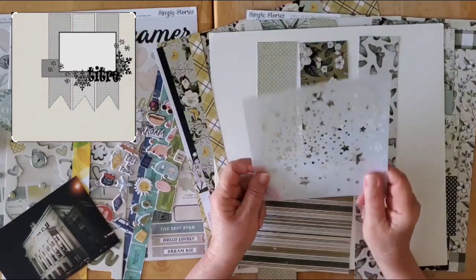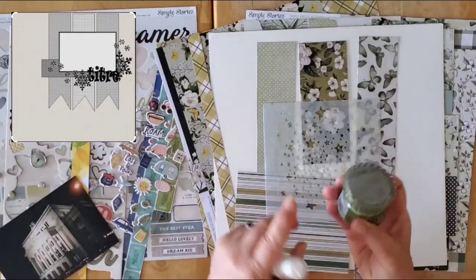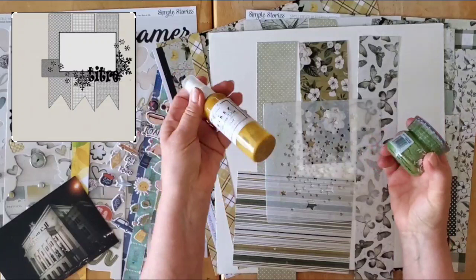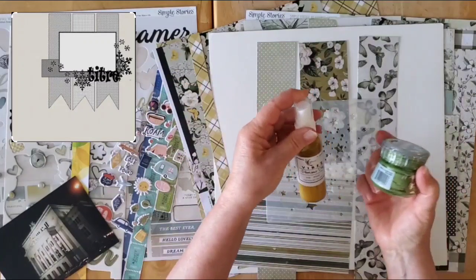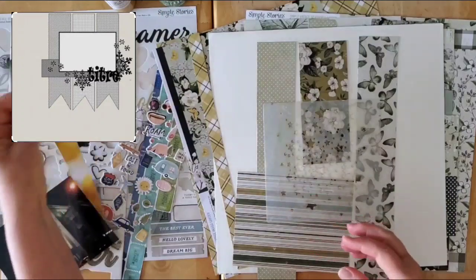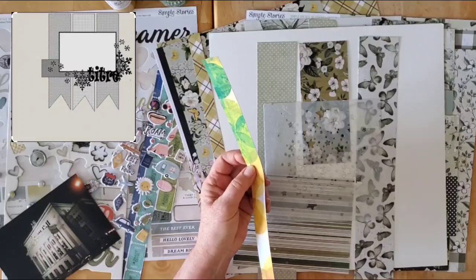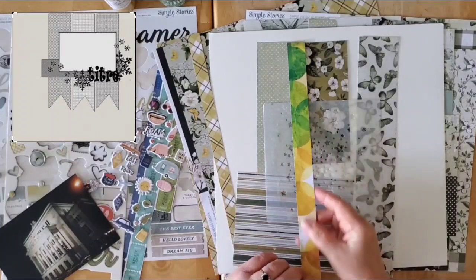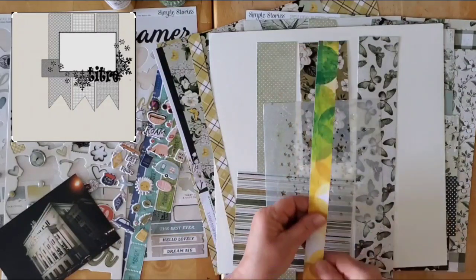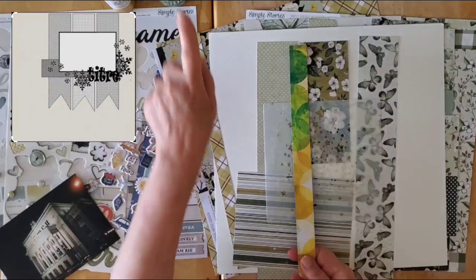I have this lovely Page Evans stencil — much loved — the star stencil, and I might do some stenciling on the background with the Nuvo glacier paste in this lovely green, and then go in with some gold splattering. That's sort of the idea I have. Then I was thinking this piece from the Vicky Bouton might add a real pop of color, but I'm not sure the green is quite right — it might be a little bit off.